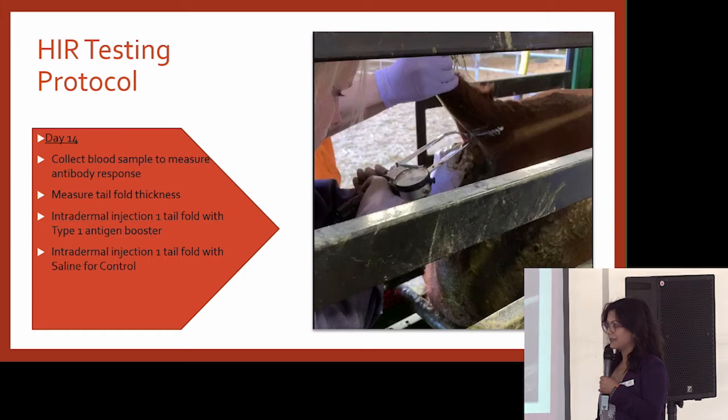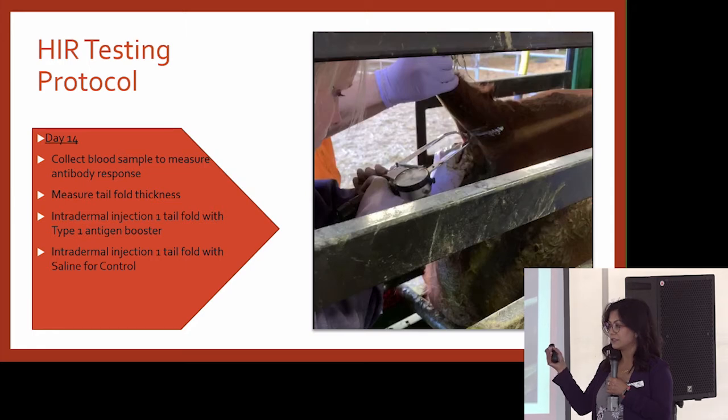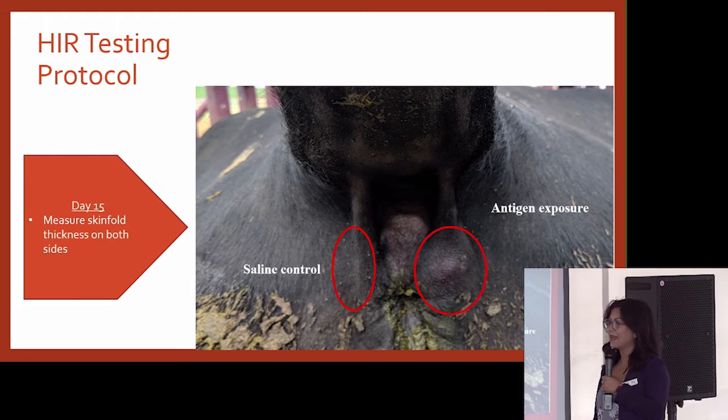We go back in 14 days. The member runs all those cattle back through the chute. We collect another blood sample to measure how many antibodies each animal made to that intramuscular injection. We also lift the tail and measure tail fold thickness on both sides. On one side, we give the animal a little intradermal booster of type 1 antigen — that's the cell-mediated antigen we're going to measure. On the other side, we give a saline injection. On day 15, we go back and measure that intradermal reaction, so we test both the antibody measurement and the cell-mediated measurement.